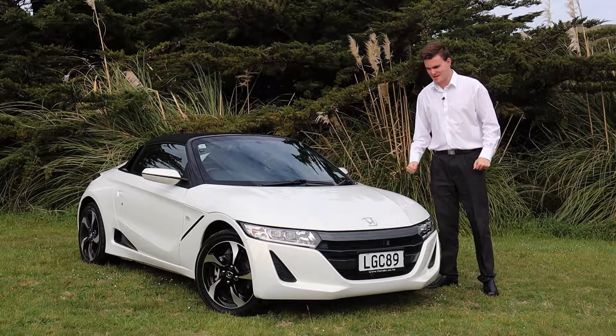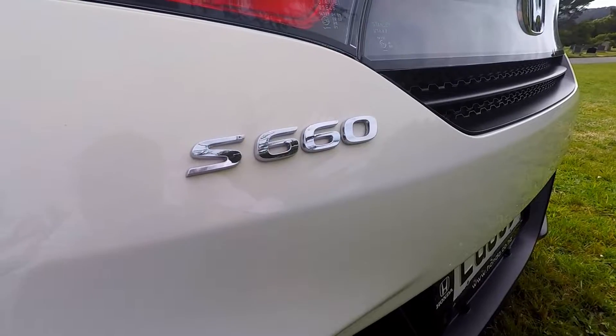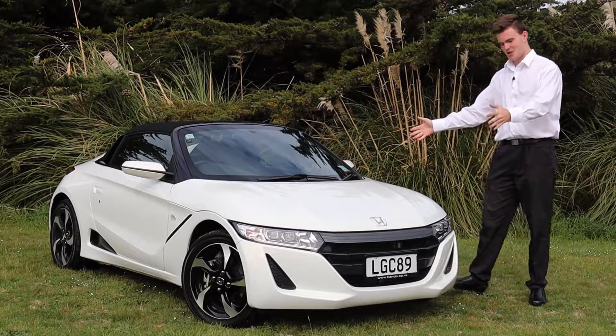G'day g'day and welcome to a very exciting episode of KiwiCarLife because today we have a Honda S660. Now what is this? It looks tiny for starters.